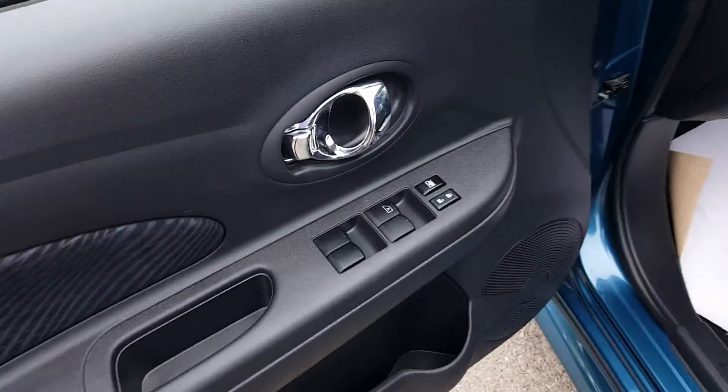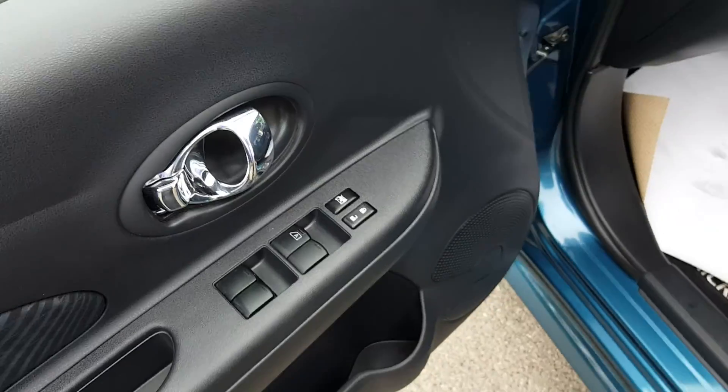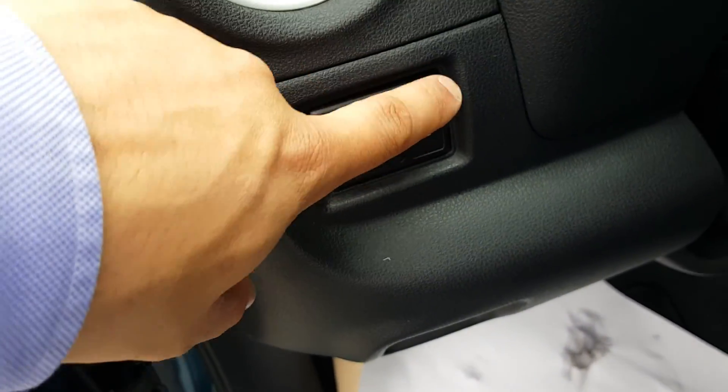Let's hop inside and I'll show you what more it has to offer. Looking at the door, you've got your power windows, power locks, and your window lock. Looking over here, you've got your power mirrors, left and right side.